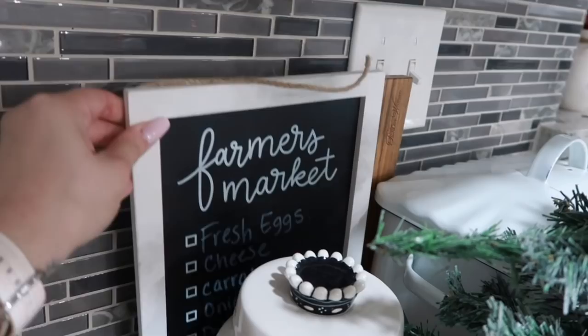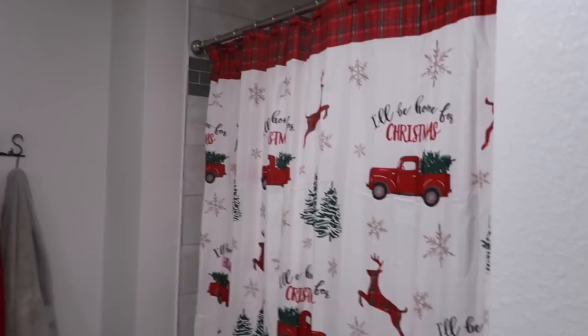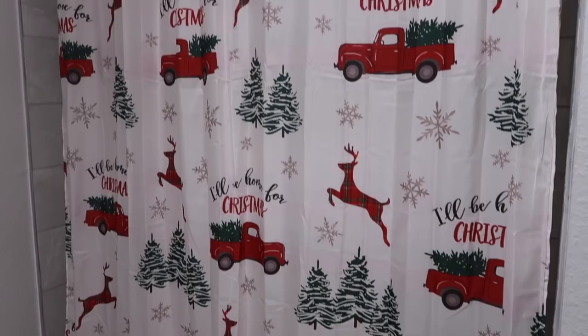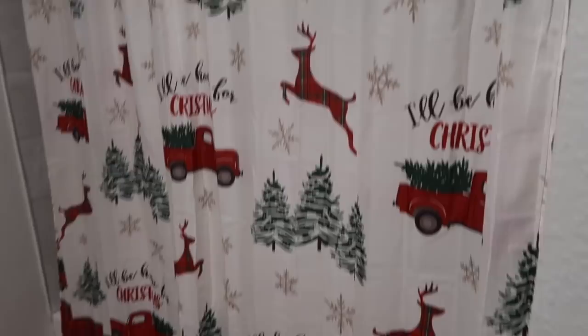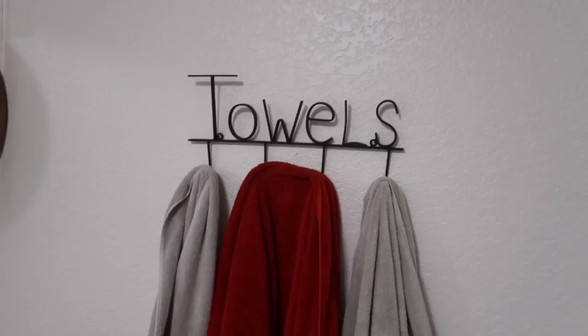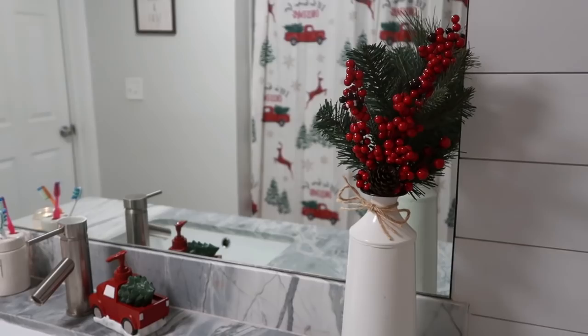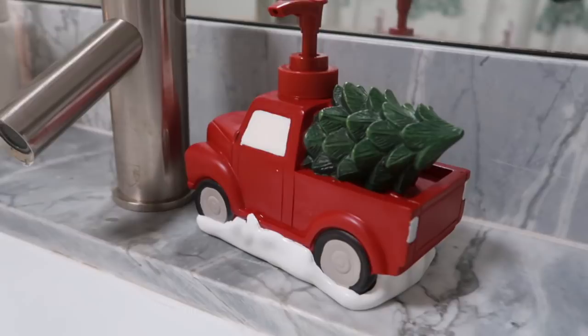I have a fresh farmer's market sign from the Target Dollar Spot. Now into my restroom — here I have this cute little curtain I found at Big Lots, it's a shower curtain and the little holders are so darn cute. This set is from Big Lots, and the little rug is from Big Lots as well. Over on this side I have a towel holder from Hobby Lobby. I have a vase with flowers — the vase is from Kirkland's and the flowers are from Hobby Lobby. The soap dispenser is also from Big Lots.